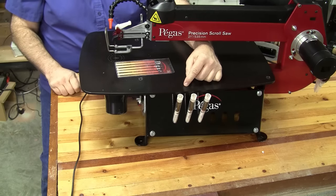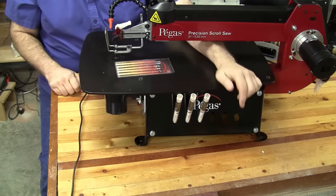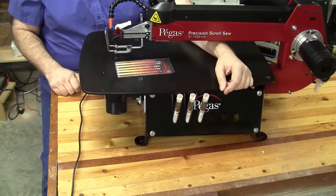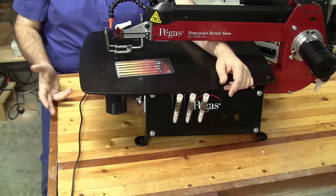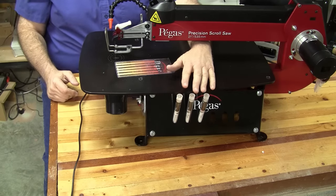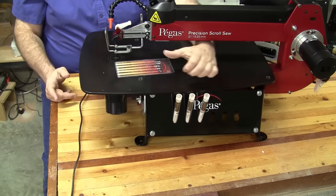Moving on down to the base of the scroll saw, you can see the side of the saw body has holes in it — these allow you to store your tubes of scroll saw blades in there. I'm using the Pegas scroll saw blades, and while we're talking about them, I really like these blades. I think they're one of, if not the best, scroll saw blade on the market. Again, one of my sponsors, Bear Woods, sells these blades — check those out, really good blades.